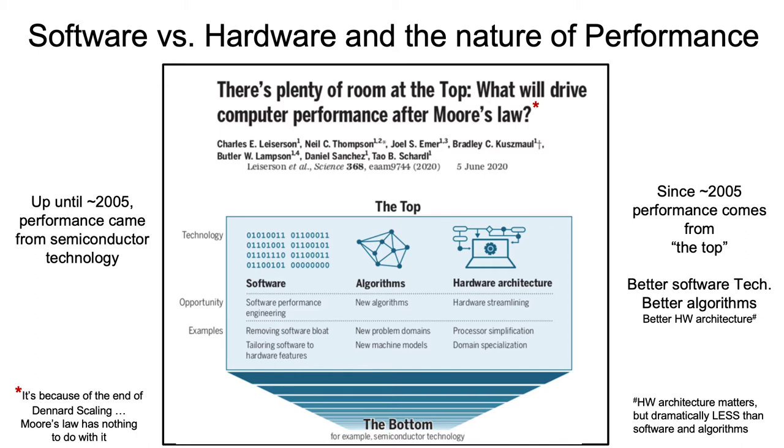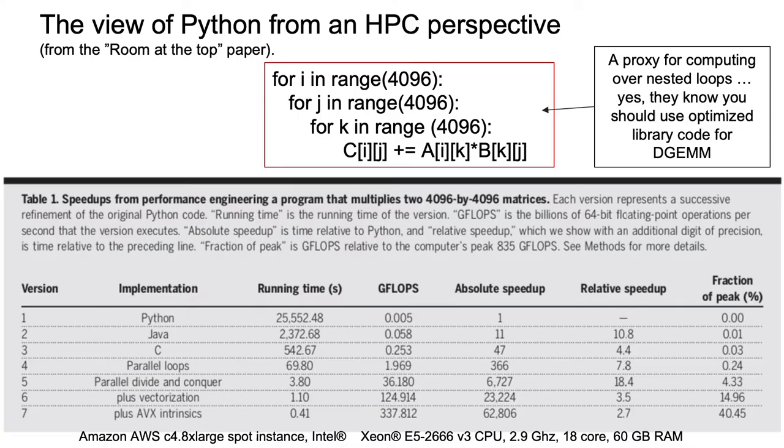The point is that in the future — or really the last several years and moving forward — you're not going to get performance for free just from semiconductor technology. You're going to have to come up with more clever hardware, better algorithms, and most importantly do a lot more work in software. There's an awful lot you can do at those levels. They took a simple matrix multiplication routine as their starting point — the triply nested loop, how we learned to multiply matrices in grade school — as a proxy to work from that represents nested loops.